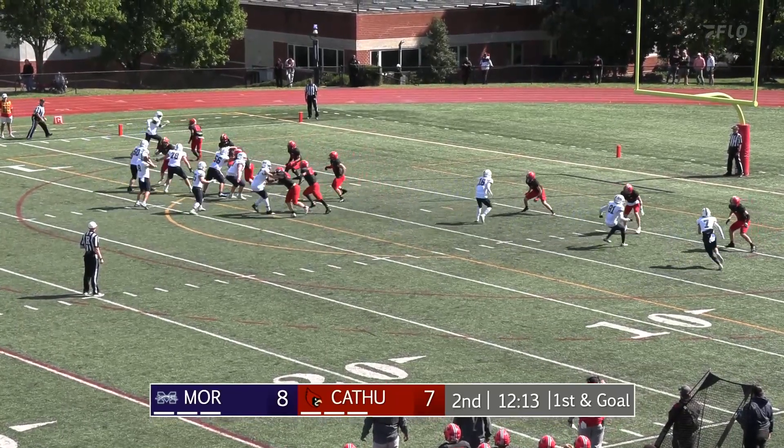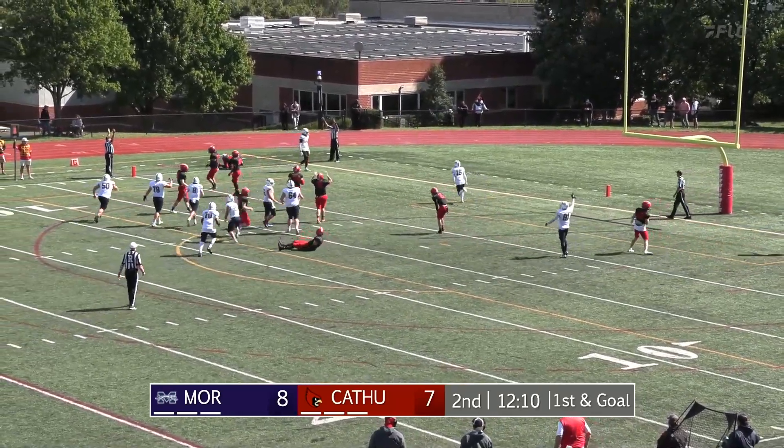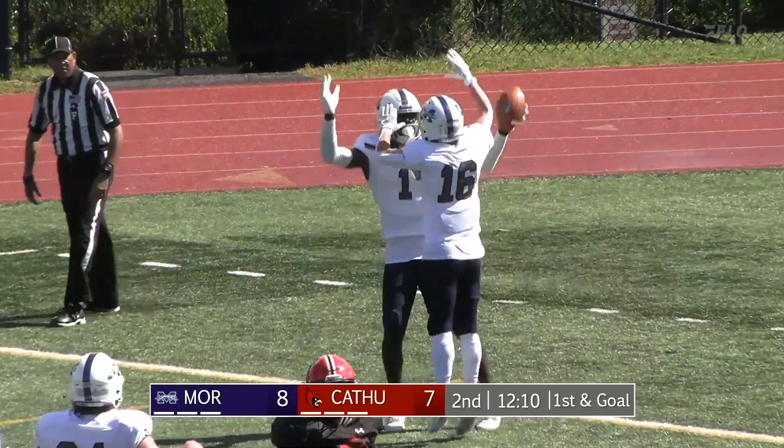Trips over to the right for Moraven, they're looking up top — Bingham, they go to him — actually check that, that is Lewis, and he hauls it in.